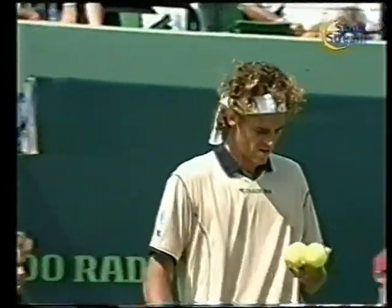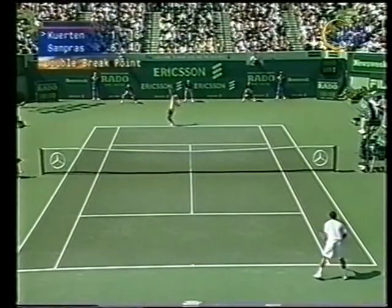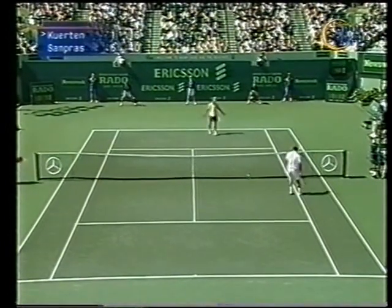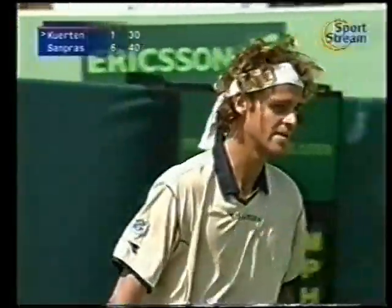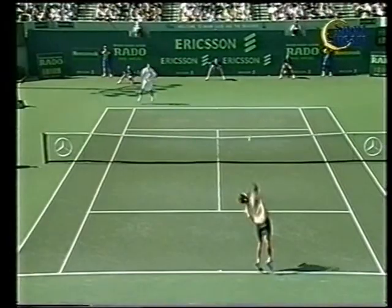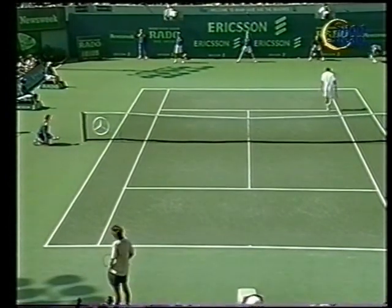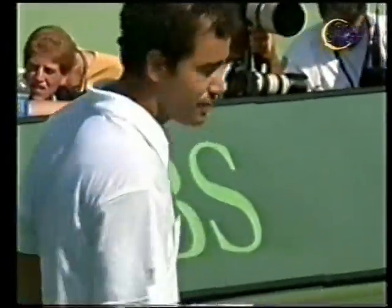Punto giocato bene da tutte e due le parti. Lui ha giocato un passante difficilissimo. Da 0-30, 30 pari. Chiamato fuori il diritto di Guga — quindi è 15-40, due palle break. C'è stato probabilmente l'overrule del giudice di sedia. Sampras si allunga e salva la prima palla break. Querten, 30-40. Ha aperto... Corto il lob, e questo è fuori. Ha riprovato ancora il lob — è uscita un po' troppo corta la traiettoria. 0-15.